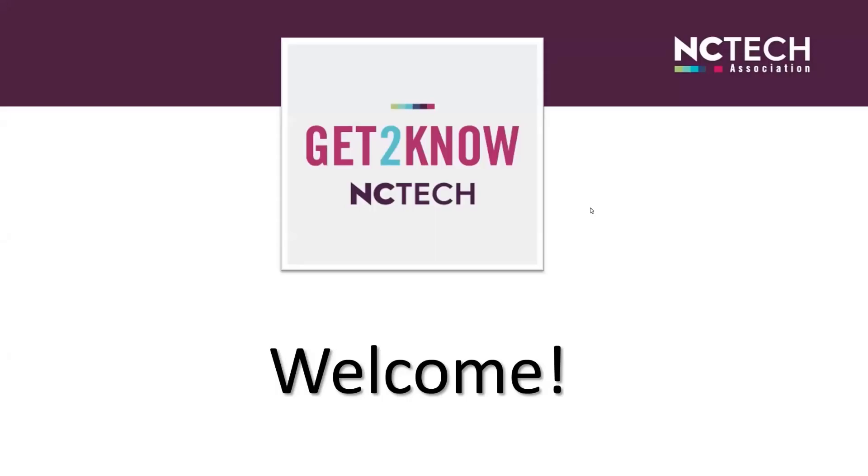Good morning. Thank you for joining us for this morning's Get to Know NC Tech webinar. I'm Erin Jones, the Member Relationship Coordinator with NC Tech. Whether you're employed by one of our current members or you're interested in learning more about joining NC Tech, this presentation will provide a general overview of the association, our network of members, our portfolio of events and activities, as well as resources available to members.